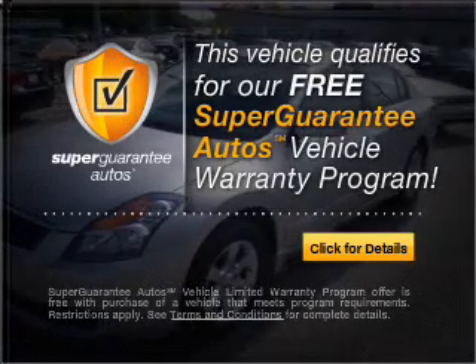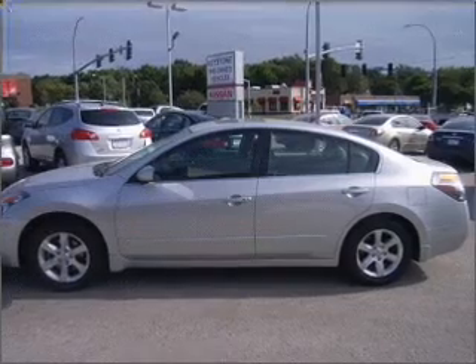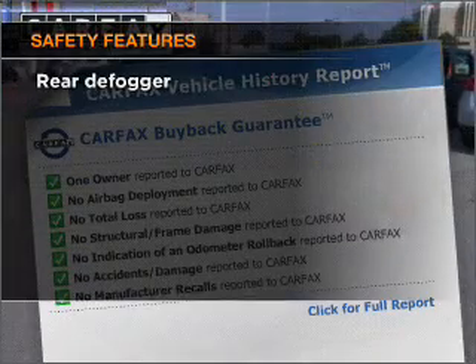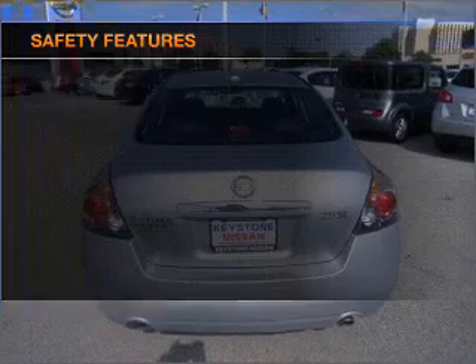Buy a vehicle and get a free warranty from us only at everycarlisted.com. The anti-lock braking system will help deliver you safely to your destination. Carfax is offered to provide you with peace of mind. If safety is a high priority, rest assured knowing that these top safety components are included.